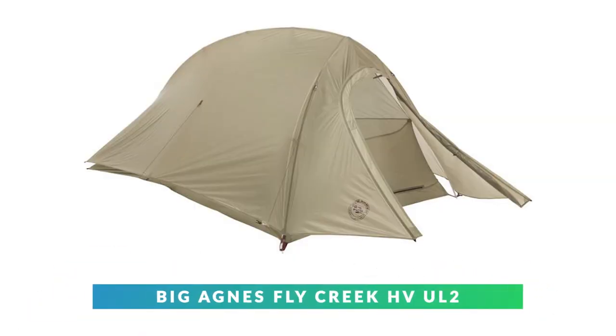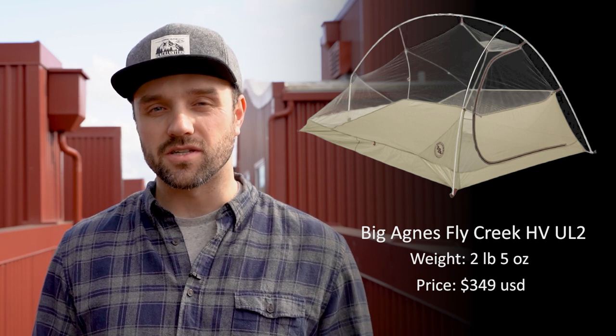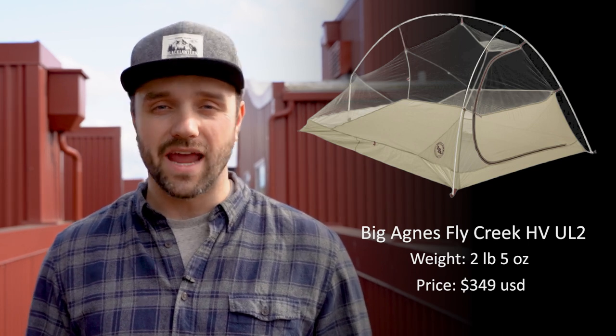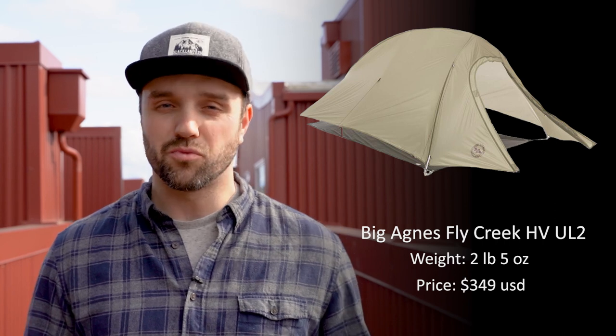Coming in at number four is the Big Agnes Fly Creek HVUL2. This tent comes in lighter than the last tent by more than a pound. It can fit one to three people and has a carbon and platinum version that can make it even lighter. This is a tent for people looking for an ultralight option and a small pack size. It is one of the lightest double wall freestanding tents on the market right now. To save all that weight, they had to cut some corners — and where they did that was the interior floor space.